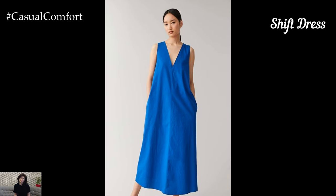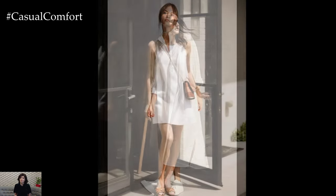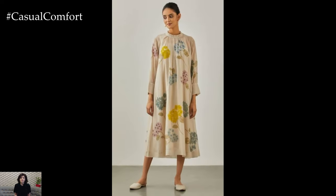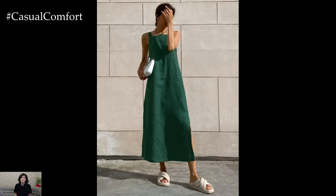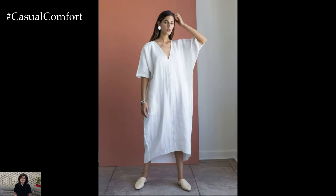Shift dresses are known for their straight, loose fit, making them incredibly comfortable and easy to wear. These dresses are perfect for those days when you want to look effortlessly stylish without spending too much time on your outfit. The simplicity of a shift dress allows for plenty of accessorizing opportunities. Pair it with ballet flats and a crossbody bag for a casual daytime look, or dress it up with heeled sandals and a clutch for a night out. Shift dresses come in various lengths, from mini to knee length, and in a wide range of colors and patterns. Whether you prefer a classic black shift dress or a bold, printed one, this style is sure to keep you comfortable and fashionable.